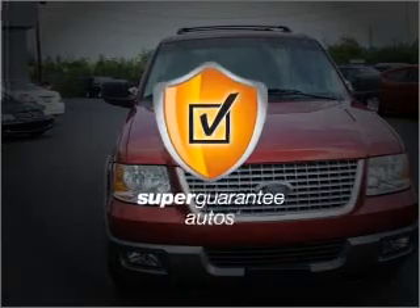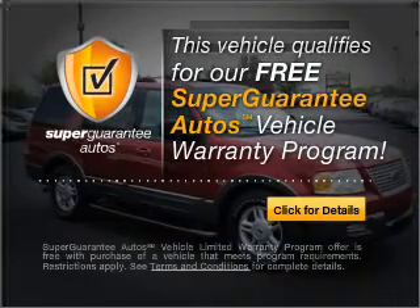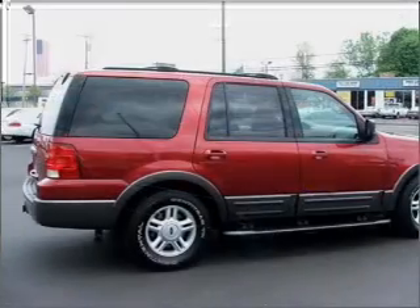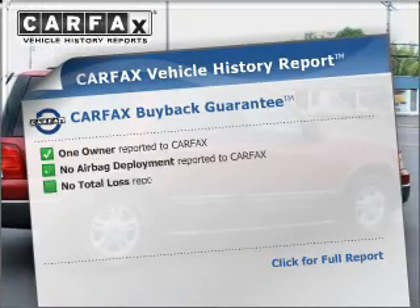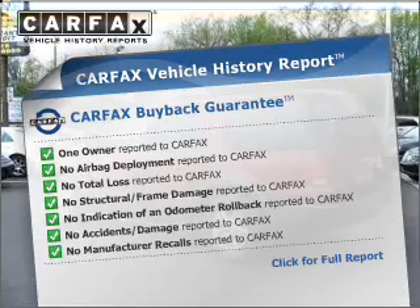This vehicle qualifies for our free Super Guarantee Autos Vehicle Warranty Program. Buy a vehicle and get a free warranty from us, only at everycarlisted.com. The anti-lock braking system will keep you safe on the road. This vehicle comes with a CARFAX report, which reduces your buying risk by providing the vehicle's history before you purchase.